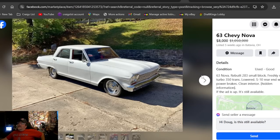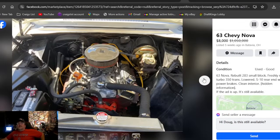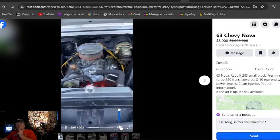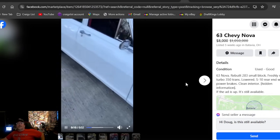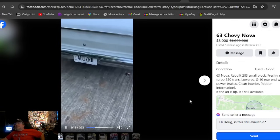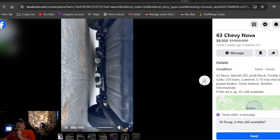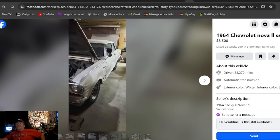A '63 Chevy Nova at eight grand, listed five weeks ago in Ohio. I like those center caps on the rallies — this thing's really clean, looks like a running driving car. Eight grand — we're getting into some good money. At this price you should be able to take it to a car show, but not hardly. The first-gen Nova has really brought a lot of money over the last two decades — prices have skyrocketed. I've always liked the second gen better myself. In Ohio, if you're looking for a four-door — found you one. Marked down from $10,500 to eight grand — he's dropped quite a bit.